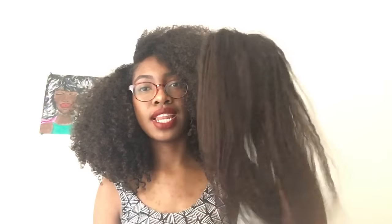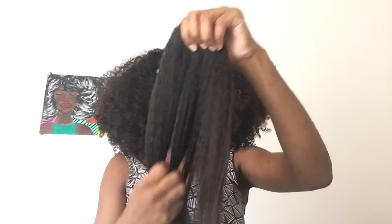I co-washed the closure yesterday and there was no shedding — the hair was totally fine, it didn't change texture, it came out the same way. I let it air dry and it's still as soft as it was before. No shedding, no tangling, anything like that.